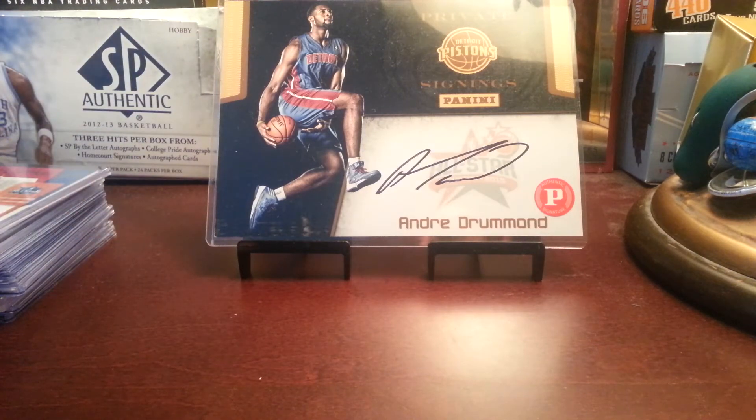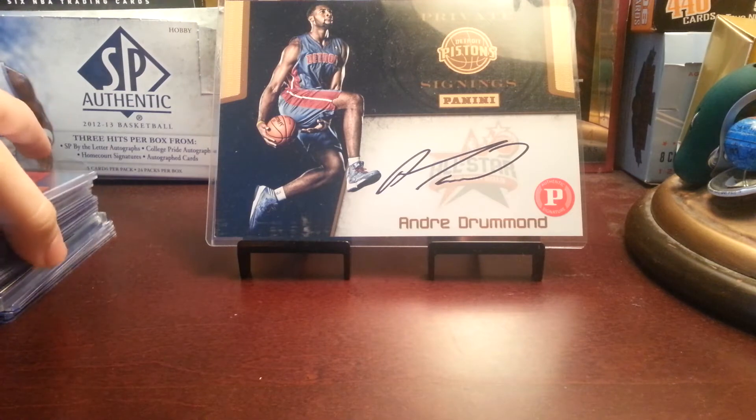I also broke four packs of Prism. I'll show what I got from that after my mail day.